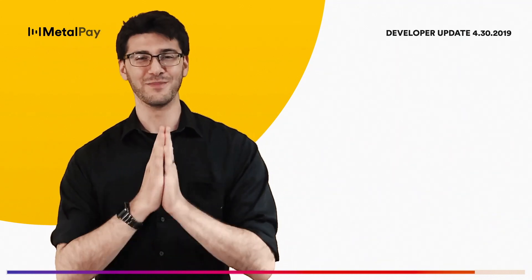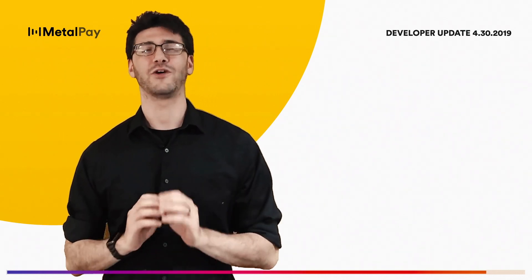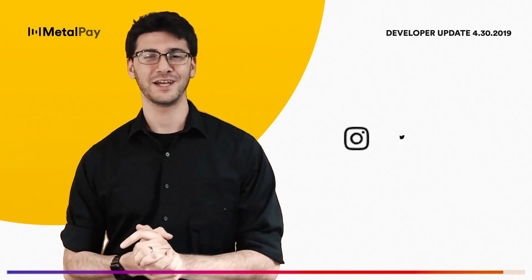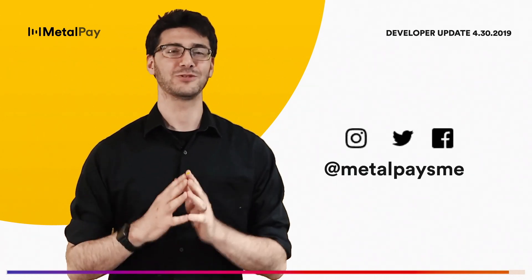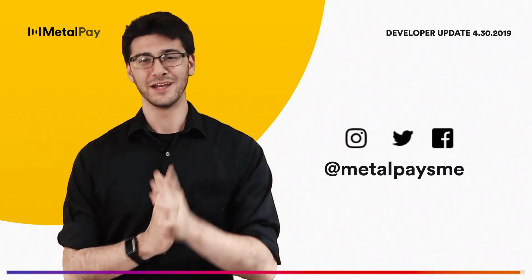Thanks for watching the MetalPay developer update. We hope you're just as excited as we are for all the amazing things coming soon to the Metal platform. Be sure to like and subscribe, and for more MetalPay content, be sure to follow us on Instagram, Twitter, and Facebook to get updates on what we're doing and how things are going. See you next time.